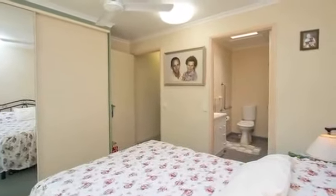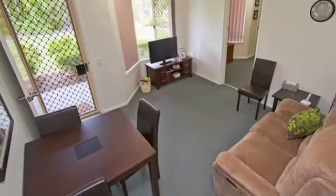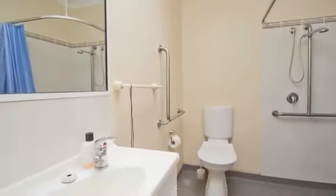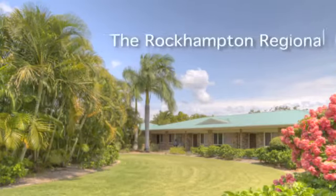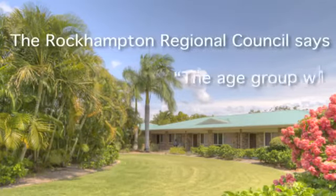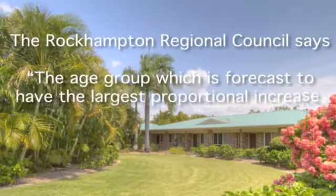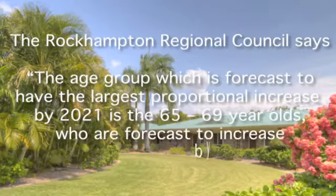The Matusik report suggests Rockhampton's Regional Development Corporation has identified 422 projects that are either under investigation, planned or under construction, in and around Rockhampton and the Capricorn Coast, leading to $100 billion worth of development. The Rockhampton Regional Council says the age group forecast to have the largest proportional increase by 2021 is the 65 to 69 year olds, who are forecast to increase by 65.4%.